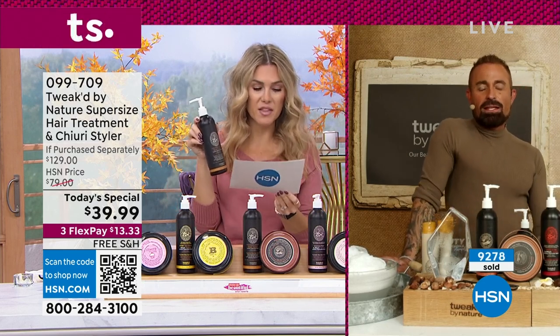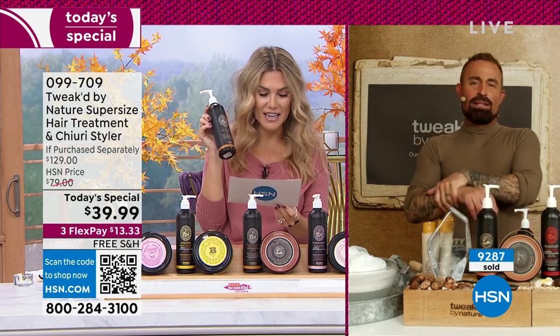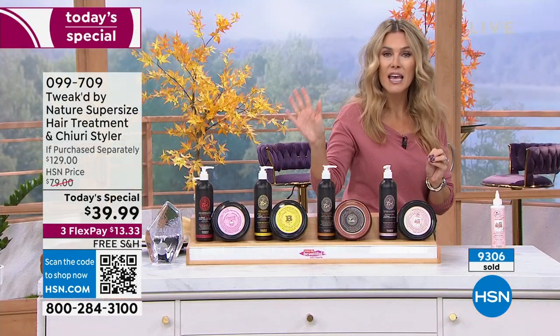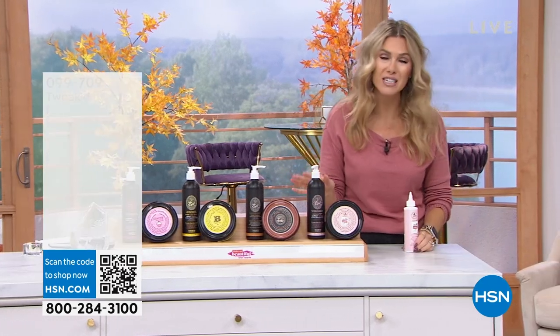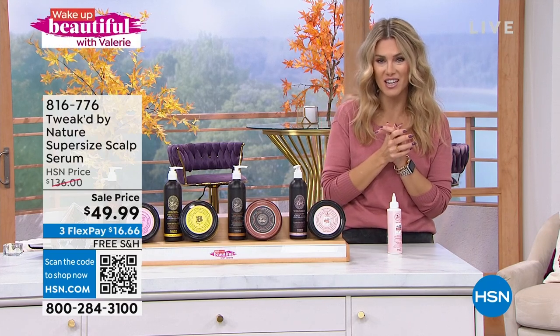Cherry butter — a review says: 'I have frizzy hair, it controlled my frizz, made my hair shiny, smells good, love the volume and the hold, and it's soft, touchable hold.' So I'm excited you're getting both — you don't have to choose between the conditioning cleansing treatment and the styling treatment. Stay in the ordering process. 9,300 of you have picked up today's special. Free shipping and handling, $13.33 on auto ship. First time you use it you will see and feel the difference.